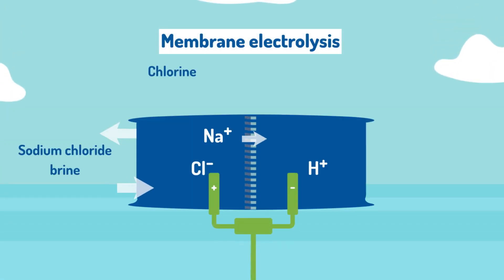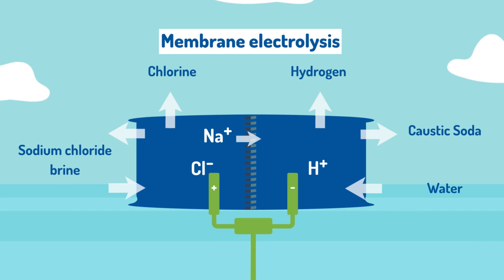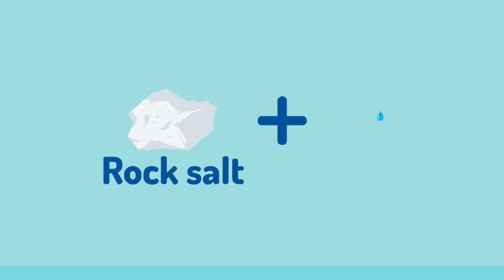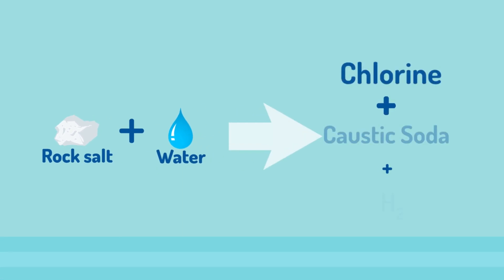At Winolid, we produce our caustic soda using energy-efficient membrane electrolysis systems to the latest standards. The raw material for the production of chlorine, caustic soda, and hydrogen is rock salt, which is naturally available in almost inexhaustible quantities.